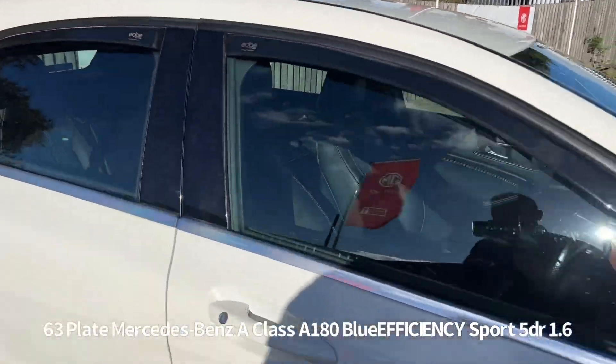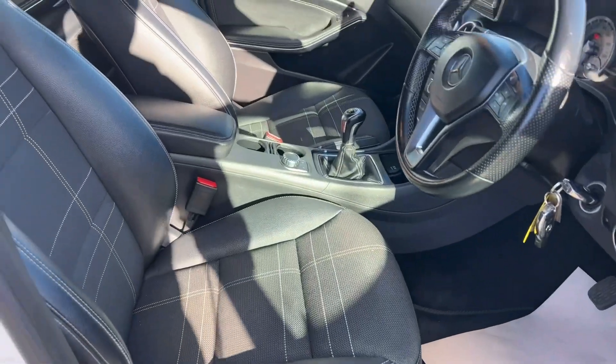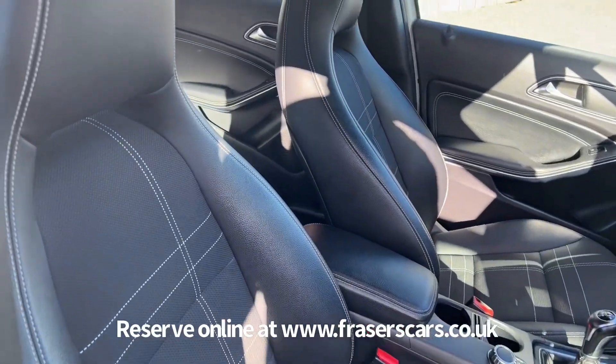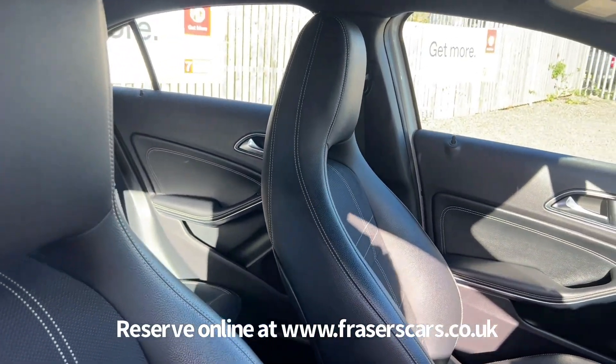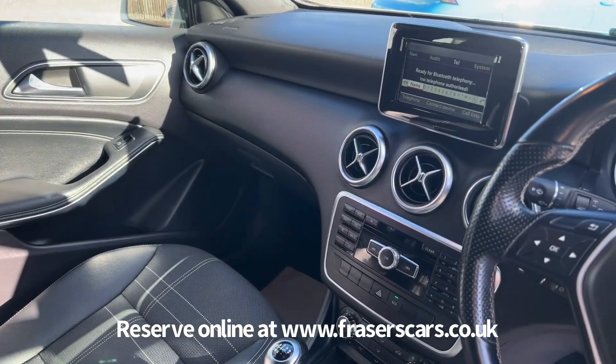Inside, the driver's seat is height adjustable and the steering wheel is reach and rake adjustable. There's also steering wheel audio controls. Air conditioning also features, as does radio, CD and Bluetooth.